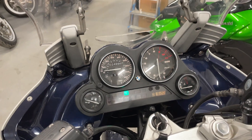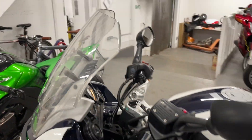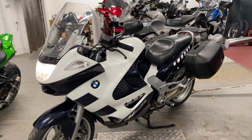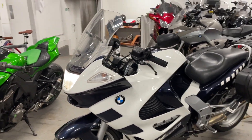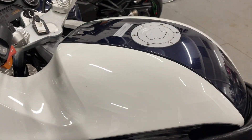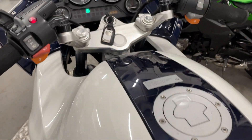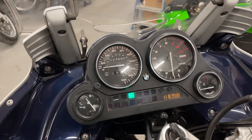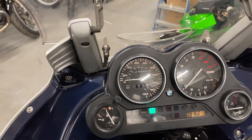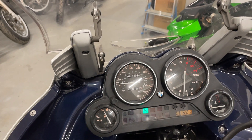Starts really easily, first time, no hesitation, runs smoothly. Tank is really beautifully clean, shiny — works nicely.